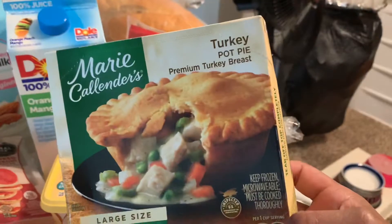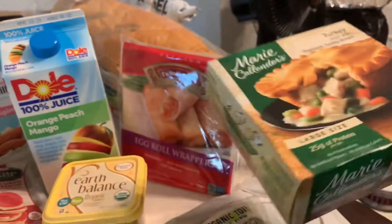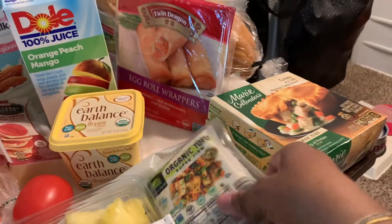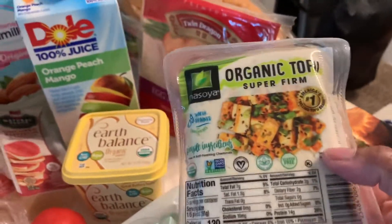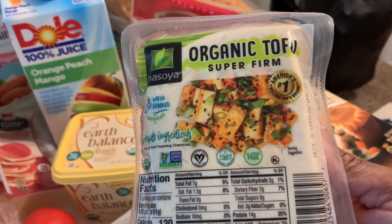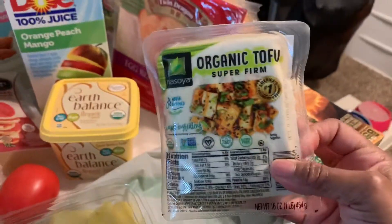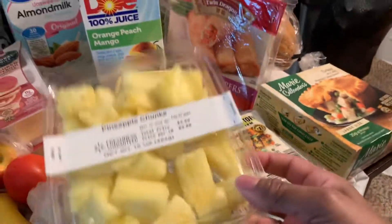I got a Marie Callender's turkey pot pie — love that, it's my favorite, the one I grew up with. I also bought some tofu. I'm going to fry this one up and chop some into my soups. This is organic super firm tofu, and it fries better because it's firm — it will cook up almost like meat if you want that meaty texture.